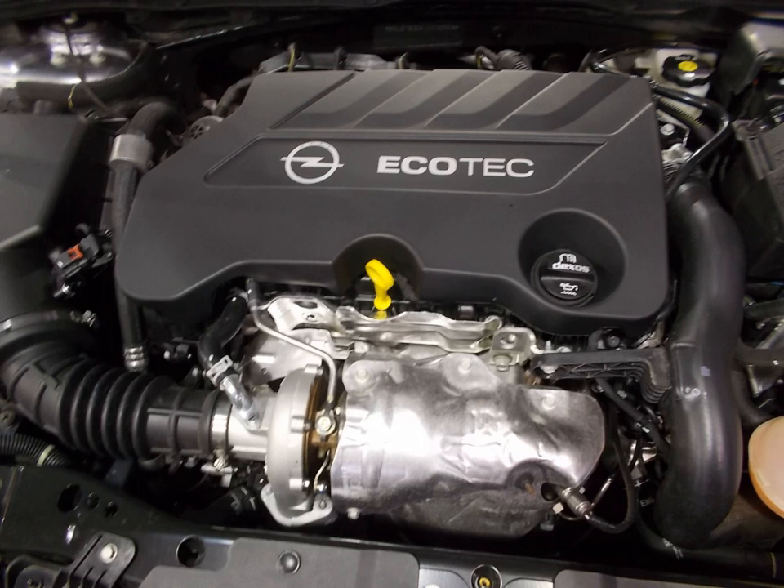The 200 PS Pro version (engine code B16SHT, Euro 6) is used in the 2018–present Opel Astra K and 2018–present Opel Insignia B. The engine is also used in the 2016–present Chevrolet Malibu Hybrid. See also: GM medium diesel engine, GM small gasoline engine, GM Family 1 engine, and List of GM engines.